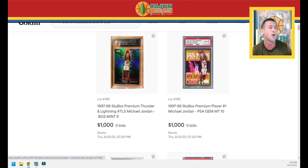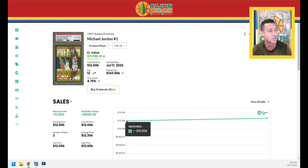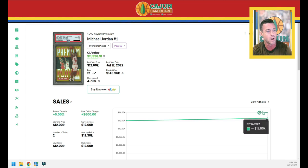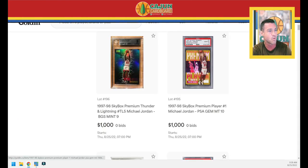Right next to it is a card near and dear to my heart — I recently picked up a PSA 10 copy of this same Michael Jordan insert from Skybox Premium. Same exact set as the Thunder and Lightning. This is the Premium Player insert, featuring Jordan getting a jumper off over Lamond Murray from the '90s. This card last sold in June and then just sold in July — that July sale at $12,600 was me, unfortunately setting records as usual. Let's see where this one finishes.